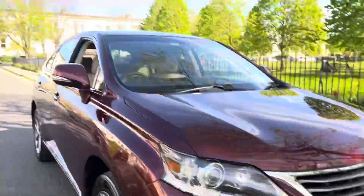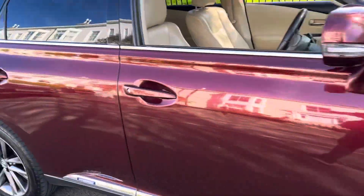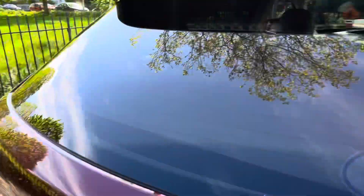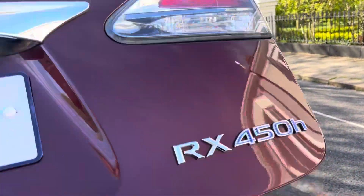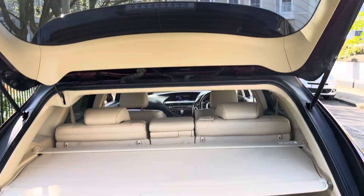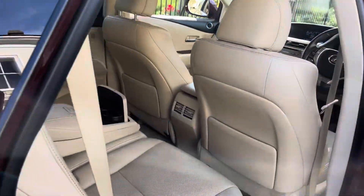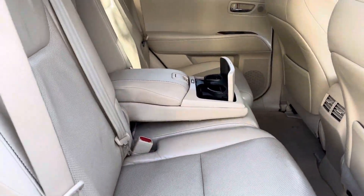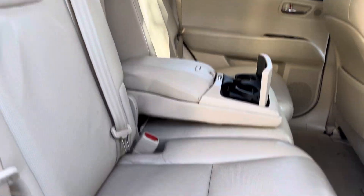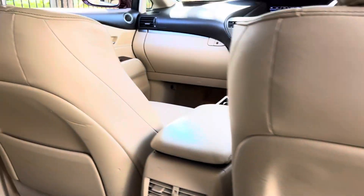The LED lights on it are very very clean. As you can see, there's the boot — automatic shut on all these Lexus. So there's the rear of the car, very very clean.